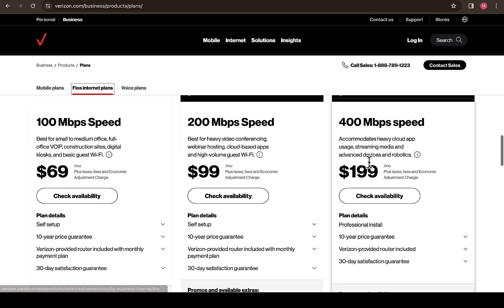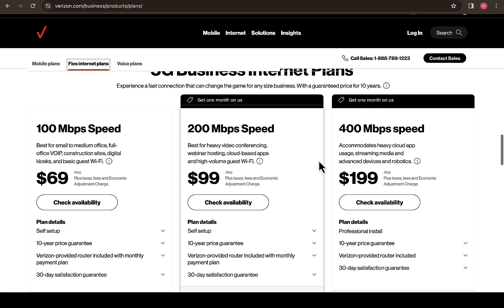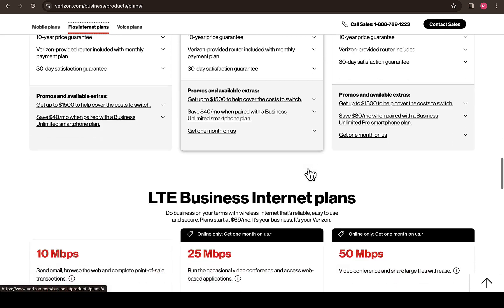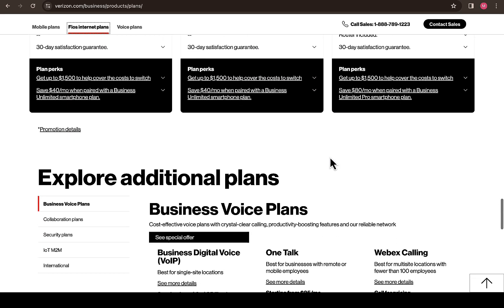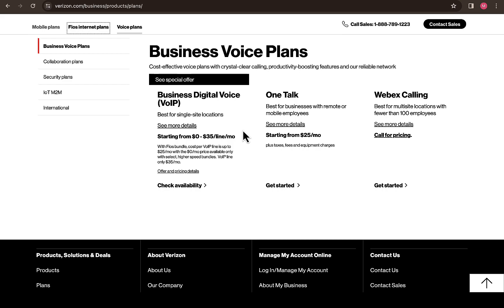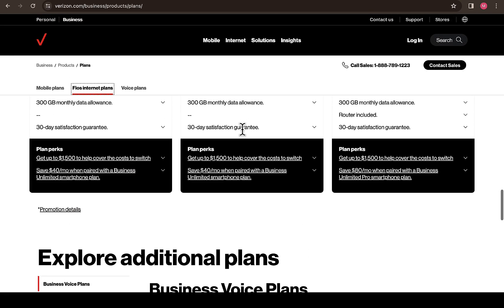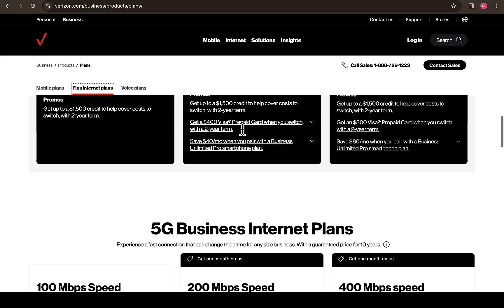You can also see the 5G Business Internet plan — scrolling down you'll see how much it's going to cost you. Scrolling down further, you'll see the 4G LTE Business Internet plan, and scrolling down more you'll see some additional plans which you may want to add to your plan to make sure everything works best for you.